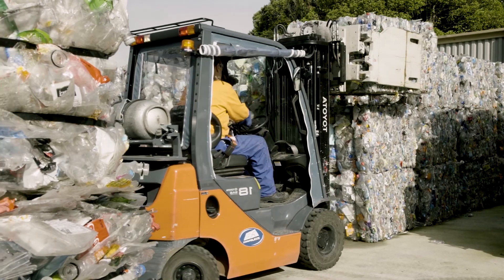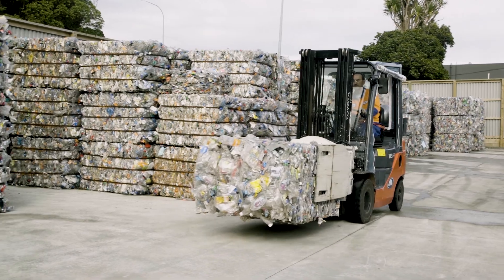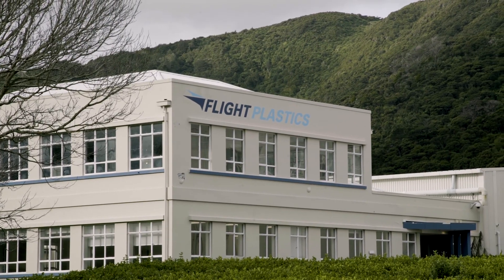A collection truck picks up your recyclables and takes them to a materials recovery facility, where all the PET plastic gets separated and baled. At Flight,